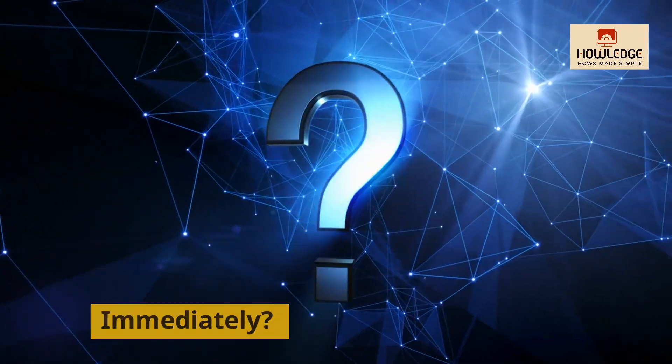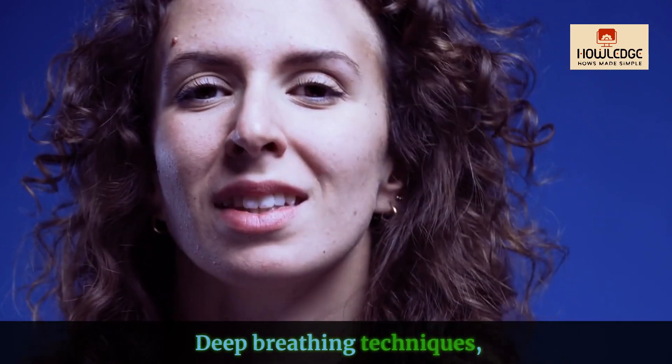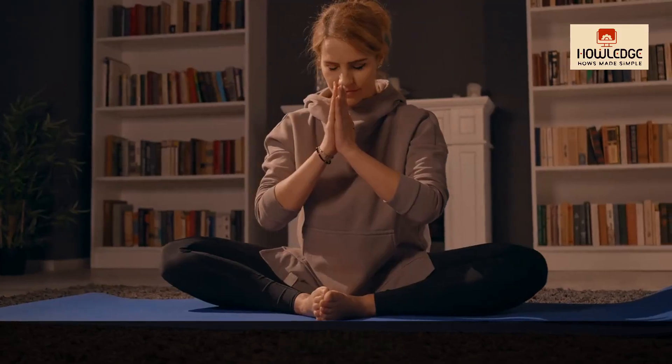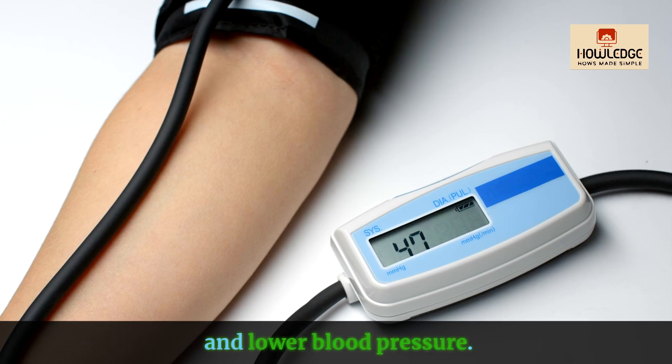How can I lower my blood pressure immediately? Deep breathing and relaxation techniques such as deep breathing, meditation or yoga can all help to rapidly reduce tension and lower blood pressure.